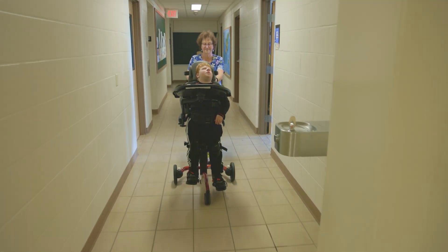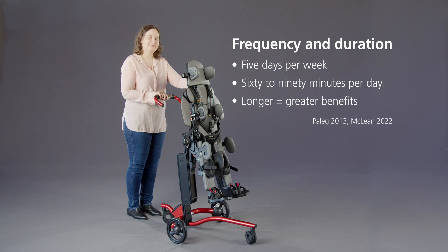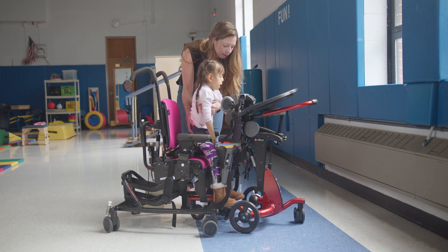Research suggests that a standing program five days per week for 60 to 90 minutes daily can significantly improve bone mineral density. The longer the standing times, the greater the benefits.